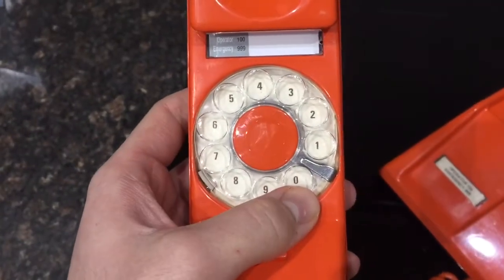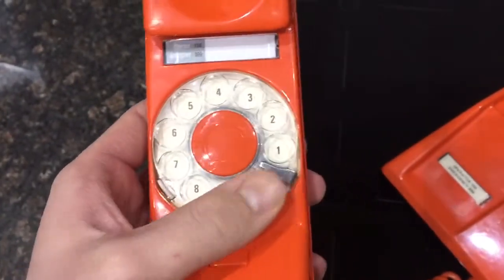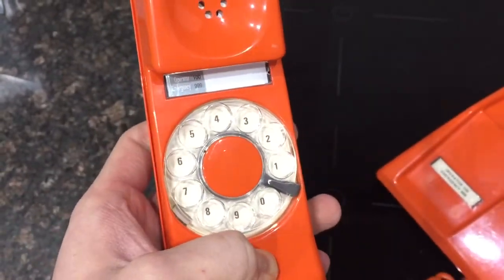You'll notice there's no gap between the 0 and the 1, and that's because the finger stop moves, which is quite ingenious. That gives you the gap between the 1 and 0, so it will just dial out like any other rotary dial.